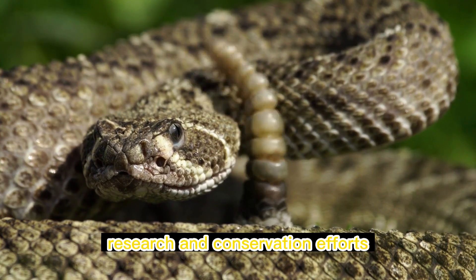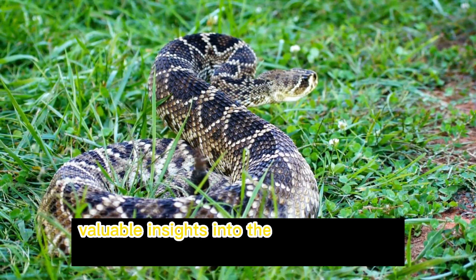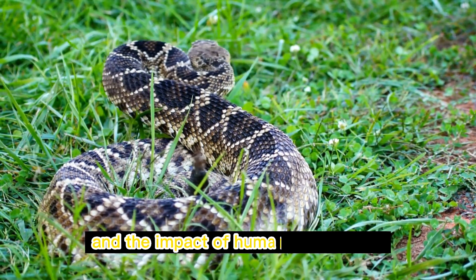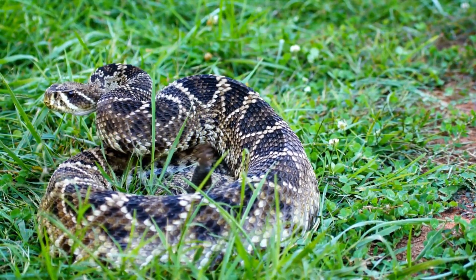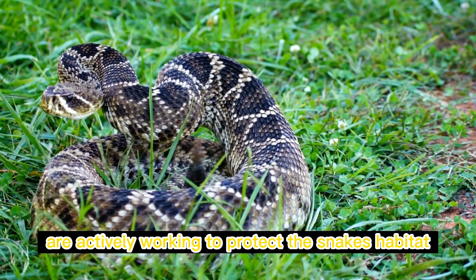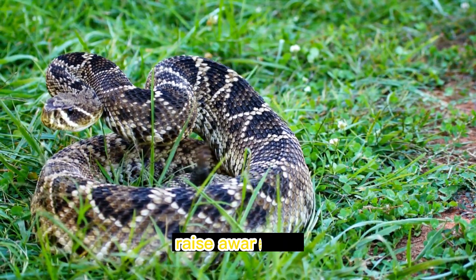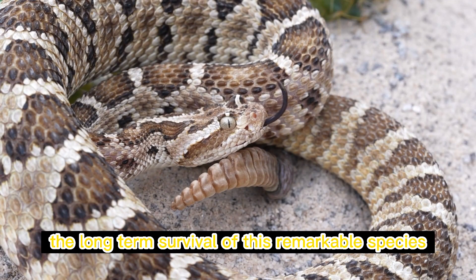The study of the Aruba rattlesnake has provided valuable insights into the island's unique ecosystem and the impact of human activities on endangered species. Conservation organizations and local authorities are actively working to protect the snake's habitat, raise awareness, and implement measures to ensure the long-term survival of this remarkable species.